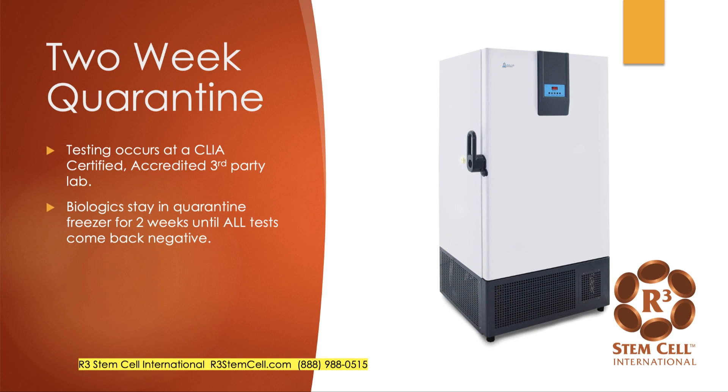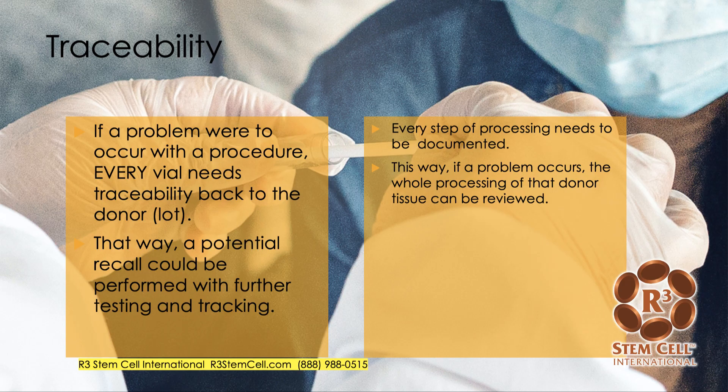Once the tissue is finished with processing, it stays in a quarantine freezer for two weeks — a liquid nitrogen-style freezer at negative 192 degrees Celsius. Testing occurs at a third-party lab and takes about two weeks. If all the testing comes back negative, then and only then can the tissue be sent out for use. If anything comes back positive, all of it gets discarded. Every vial needs traceability back to the donor, so if a potential recall is necessary, the lab can know exactly where that tissue came from and where else it was sent.